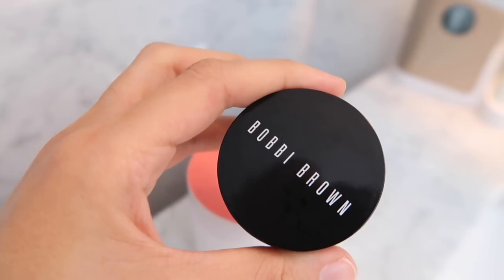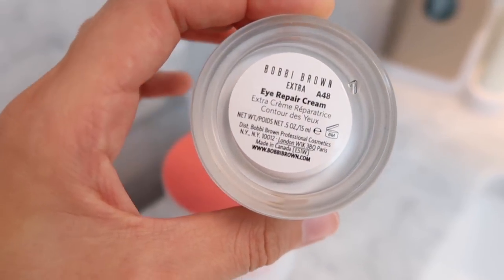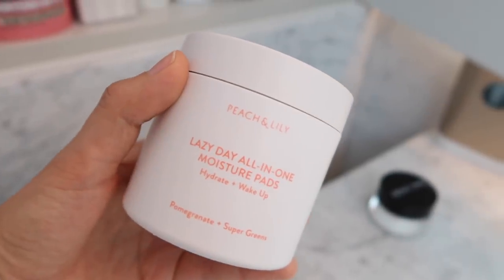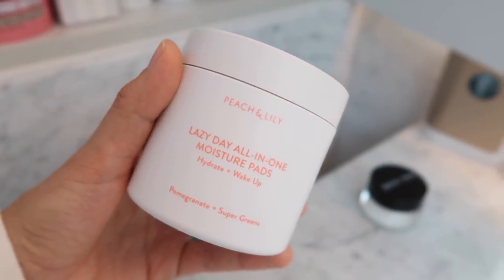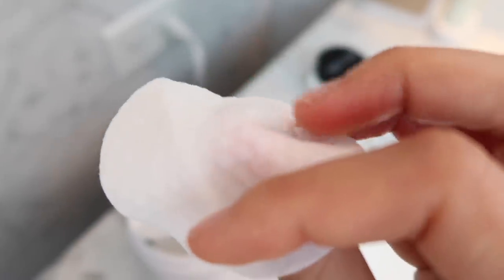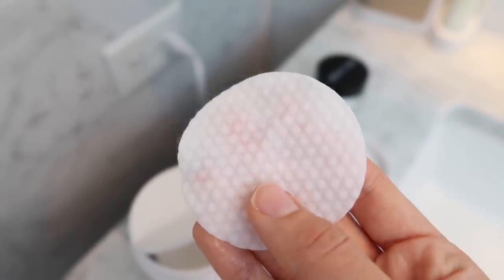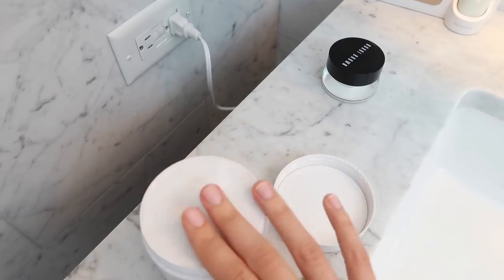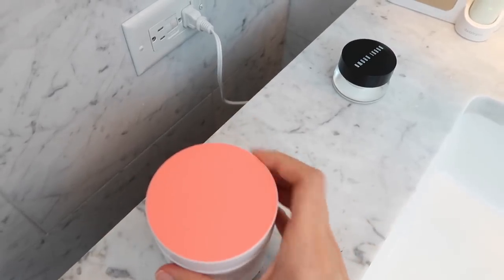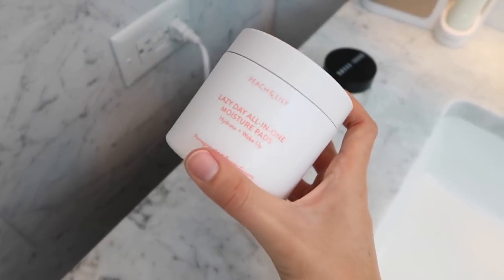This is the Bobbi Brown Extra Eye Repair Cream. I've been using this for a really long time — I just keep going back to it; it's probably my all-time favorite eye cream. Something else I've been using is the Peach and Lily Lazy Day All-in-One Moisture Pads. These pads are very moisturizing, but I would not use them as a replacement for moisturizer. They're great for right after you wash your face and before moisturizer — so if you don't feel like putting on a serum, an essence, a toner, and all of that, these are really awesome. Also great for just a pick-me-up during the day.